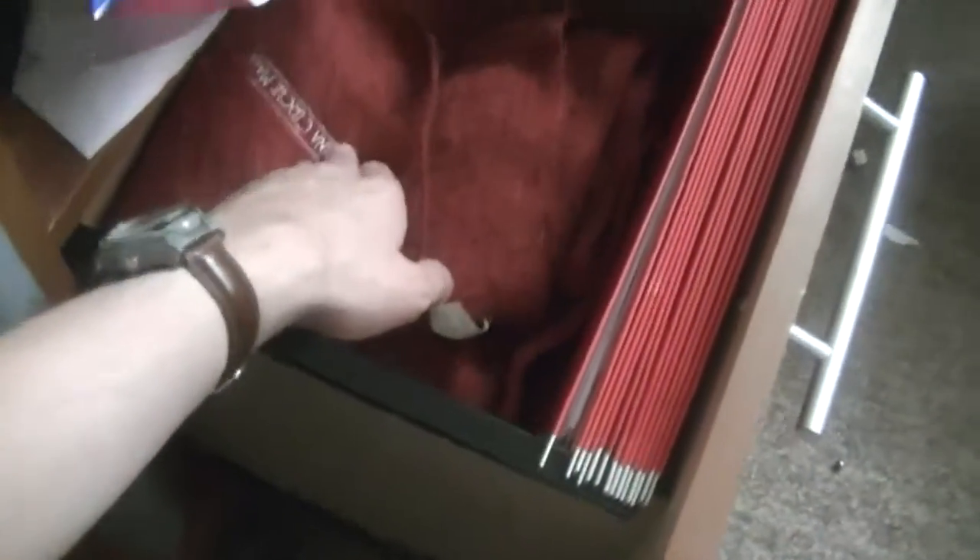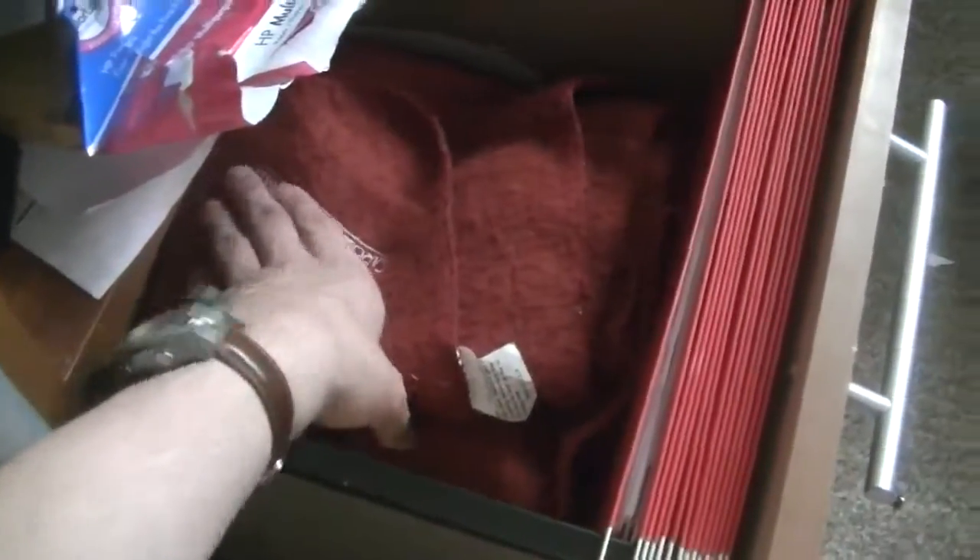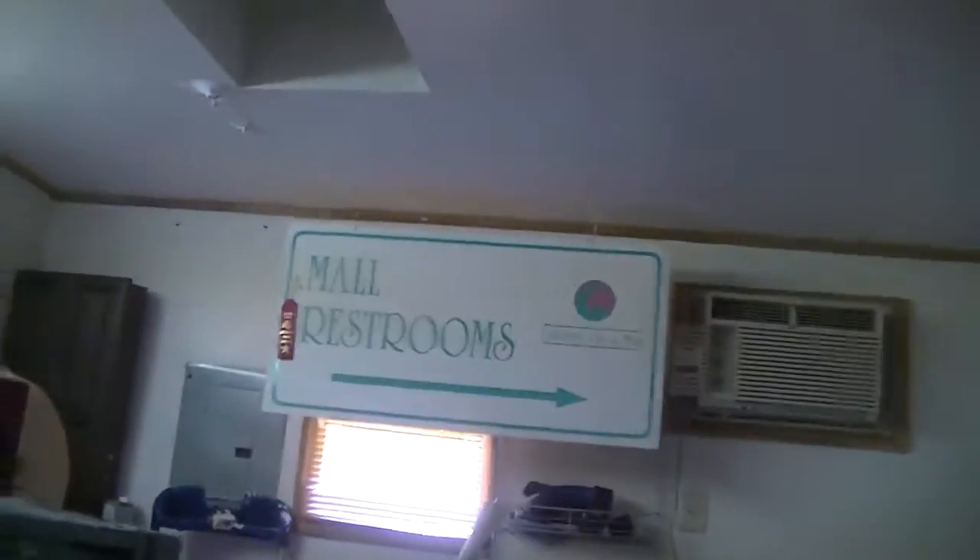Hello, this is Billy Core from the Carolina Circle Mall Wiki. Today is Thursday, August 8th of 2013, and today we're going to take a look at my Carolina Circle Mall collection. Yesterday you saw the restroom sign back there. Well today we're going to look at the rest of my stuff.